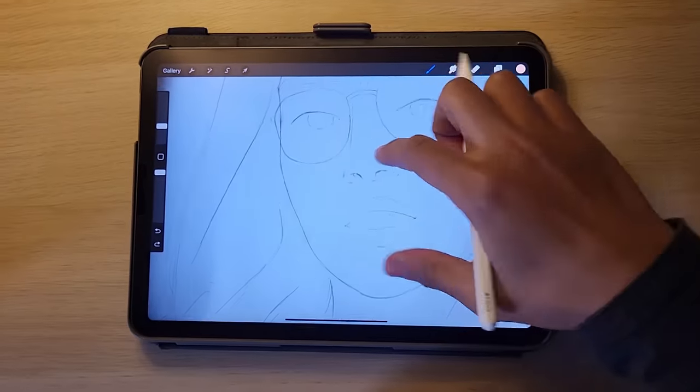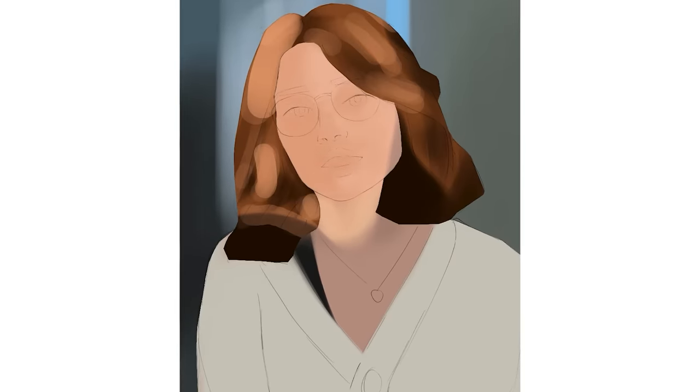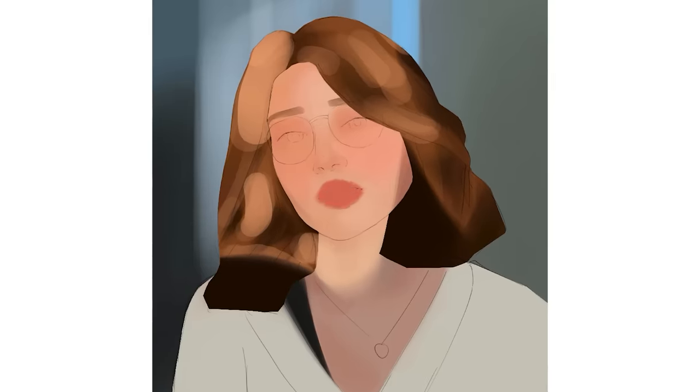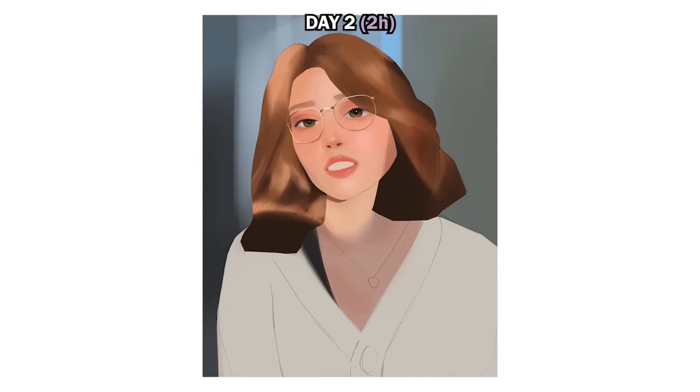On the second day, I realized that my habit of zooming in to add details was counterproductive. As artists, we love to get caught up in the small details, but I had a two-hour time limit to follow. The two-hour mark came way earlier than expected, and although the painting felt incomplete, I was learning which parts of a portrait to prioritize.